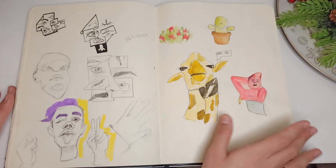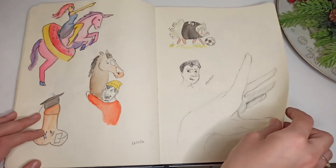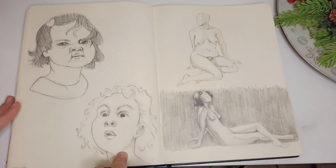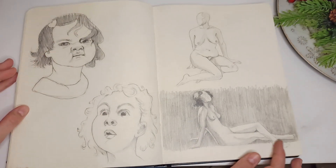Here my followers told me what to draw — this was the first time I did that. Here again, and a random hand. Some babies to practice expressions, and some figure drawing — I really like this one.